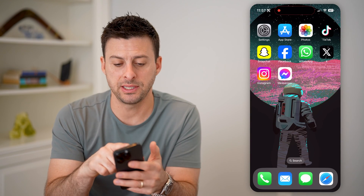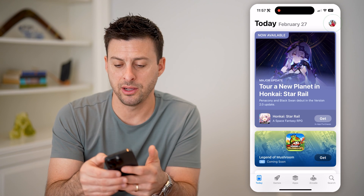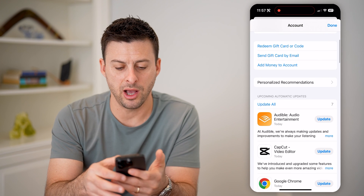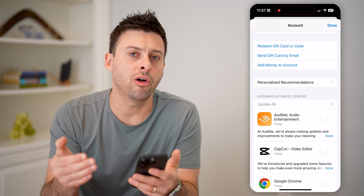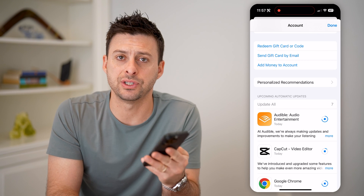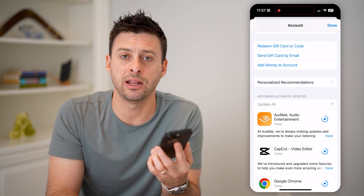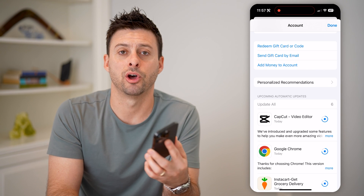We'll do the same thing for your apps. Head into the App Store and tap on your profile icon at the top right, then swipe down. If it shows Update Apps at the bottom, tap Update All so all your apps are refreshed to the latest version. These updates often include security fixes that patch bugs or glitches in the app to help prevent anyone from getting into your phone or stealing your information.